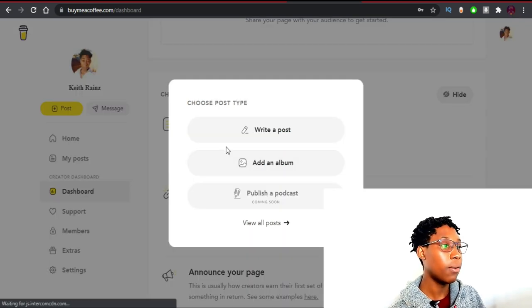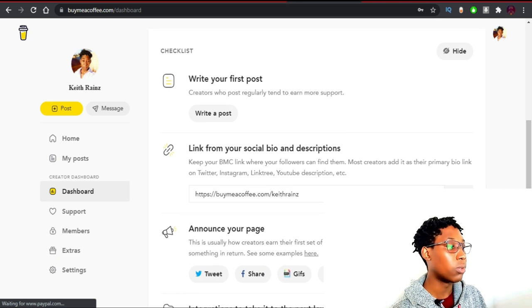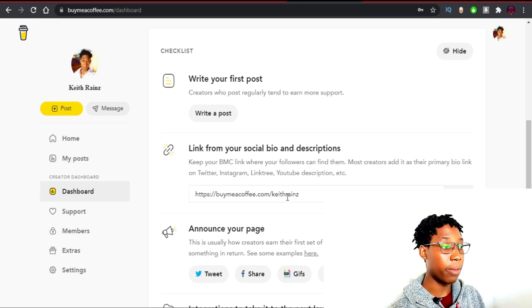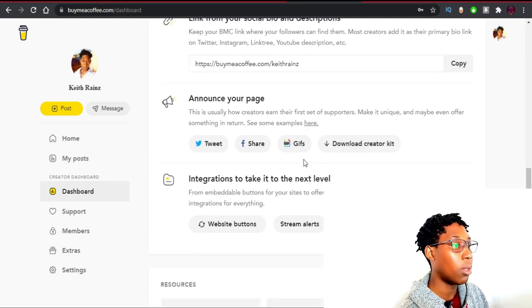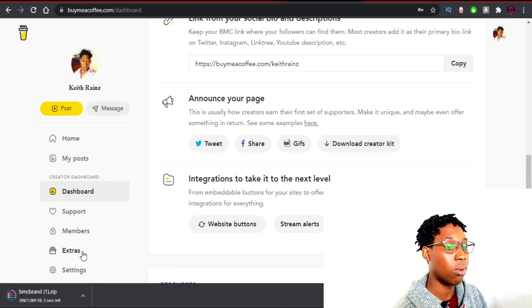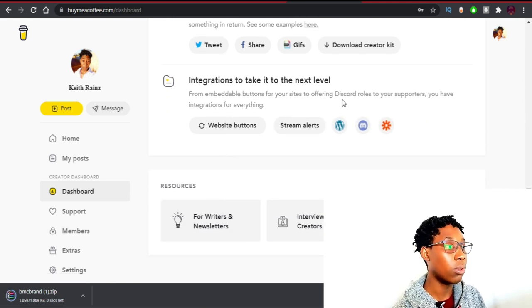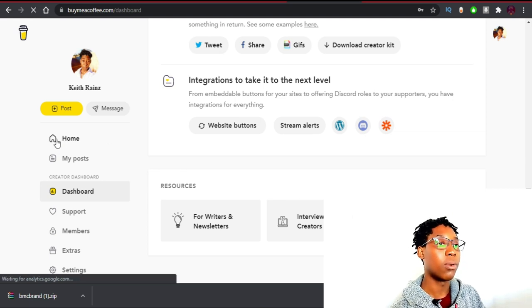Here you can create posts for your members only and for the public to see. To create a post, simply click this button, then you can create a post, an album, or even a podcast. You'll also be given a link which you can share with people — you can share it in YouTube video descriptions for people to support your channel or join a membership. You can also download the creator kit — everything you need to share your page.